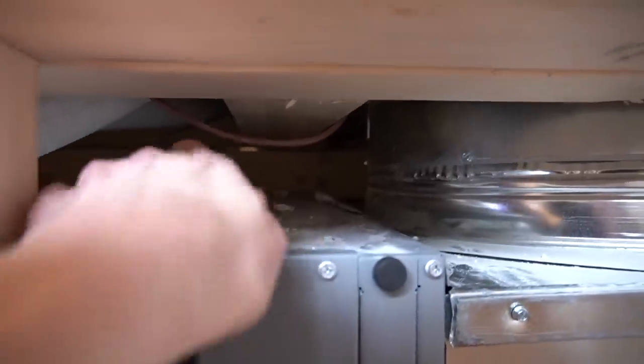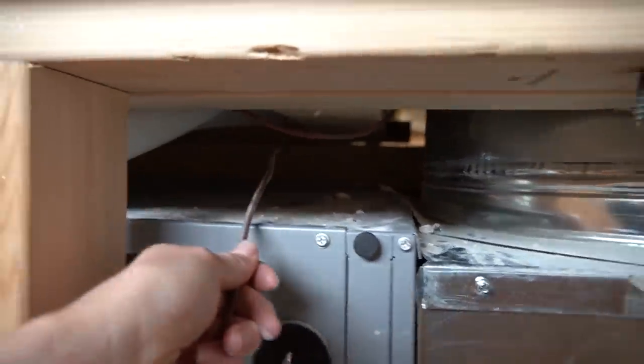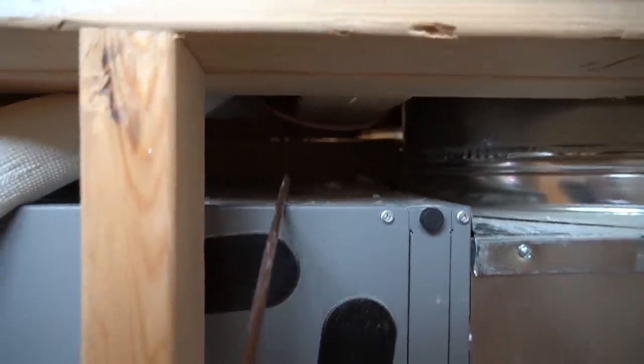We're fishing the thermostat wire through the wall — grab it, got it, pull it, hold up — got it!